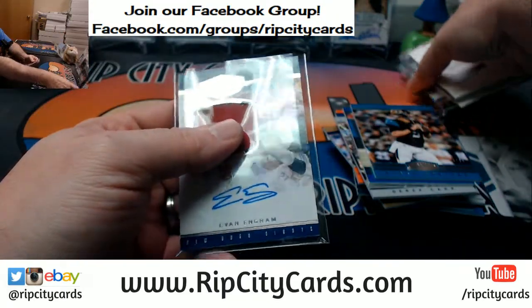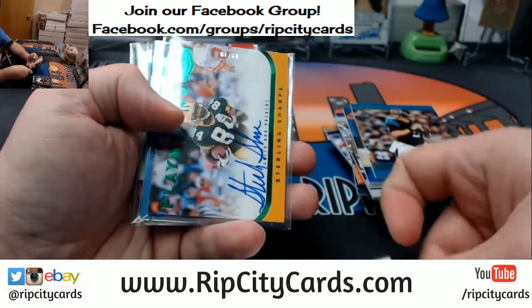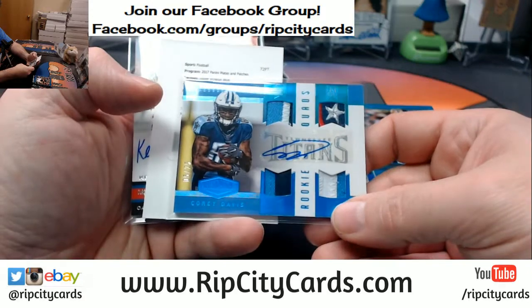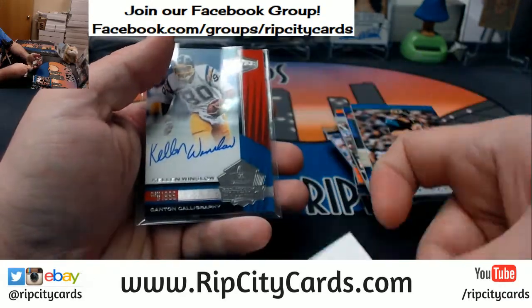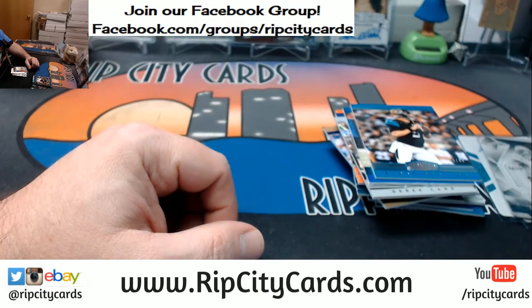So autograph-wise we've got the Evan Ingram, the Gerald McCoy which is a nice card, Sterling Sharp 9 out of 10 — excellent — Corey Davis nice quad 25, Leonard Fournette blue is nice, and a Kellen Winslow — nice card. Thank you everybody, we'll get this right to you.